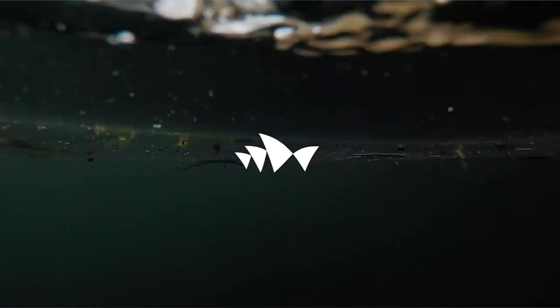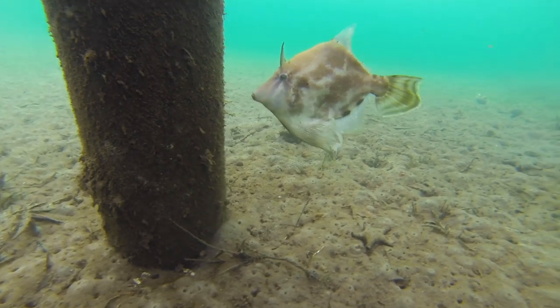Sydney Harbour, despite being an amazing hub of biodiversity, still has a lot of what we call built environment. Most of the edges — about 60 to 80 percent — are artificial.